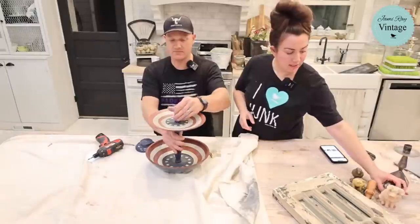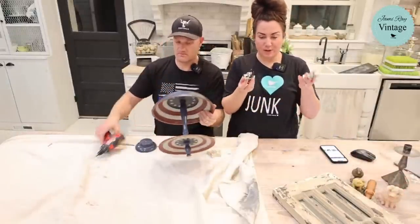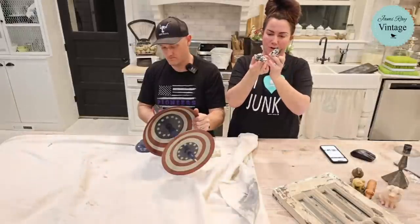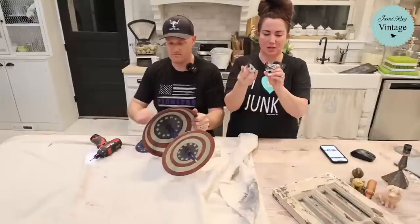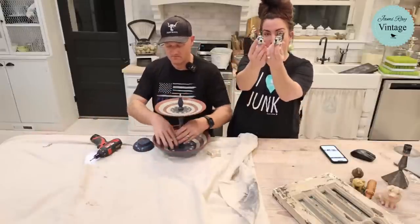These little ceramic great dane figurines were a dollar each — I paid two bucks total. They sold for $9.95. They had one of those Japanese napco-style stickers on the bottom.